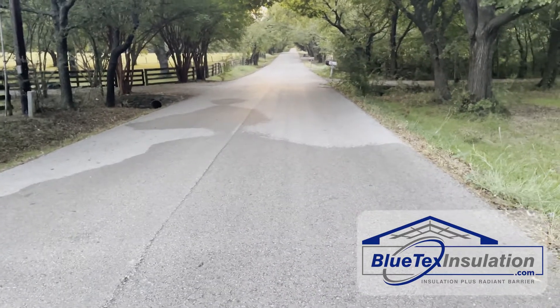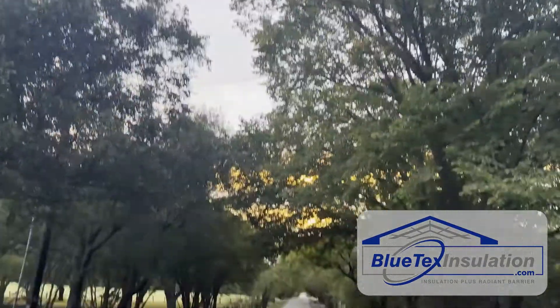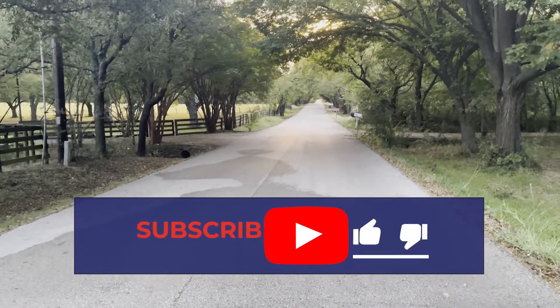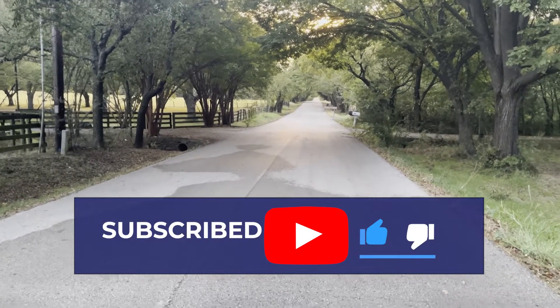I'm going to explain that here in a second. It's hard to get your mind around it, but believe it or not, deep space is super cold and this road is warm. Heat always goes from hot to cold, so deep space is literally sucking the heat out of this road in Argyle, Texas.